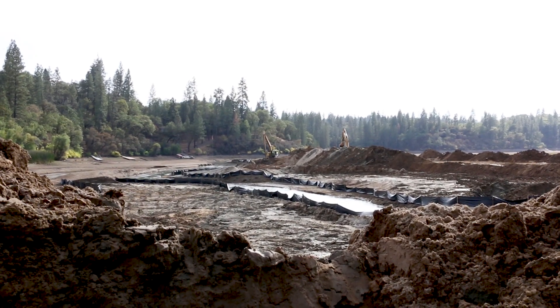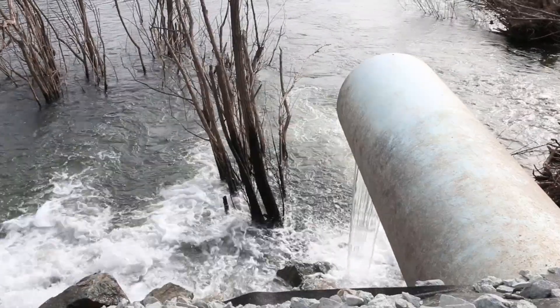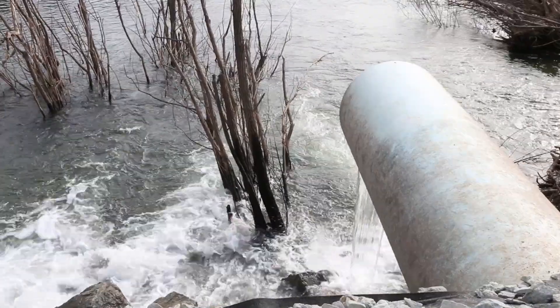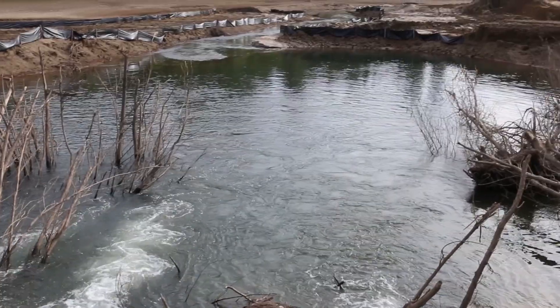It seems to be a large problem throughout the West. This project will ultimately help inform the Department of Water Resources and the State of California and other reservoir owners on best practices, lessons learned, and the effectiveness and efficiencies of removing sediment from Sierra Nevada reservoirs.